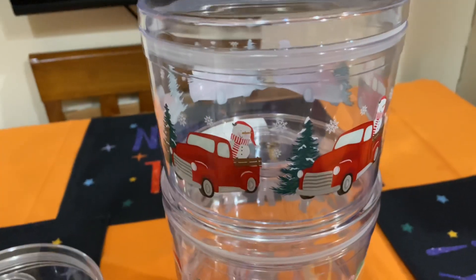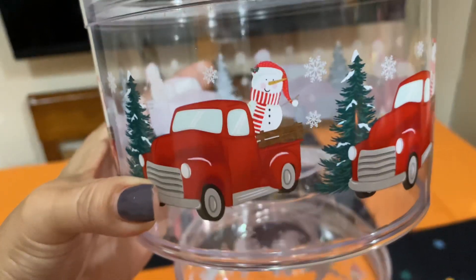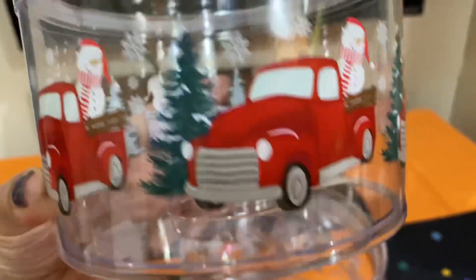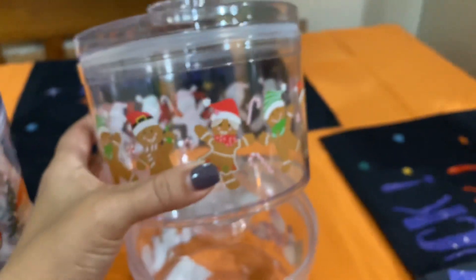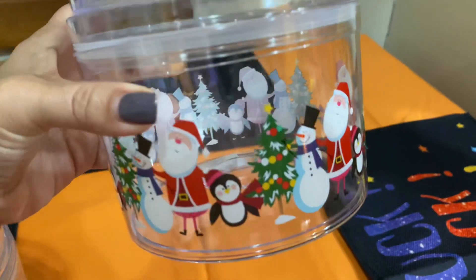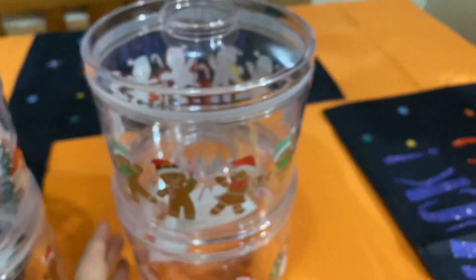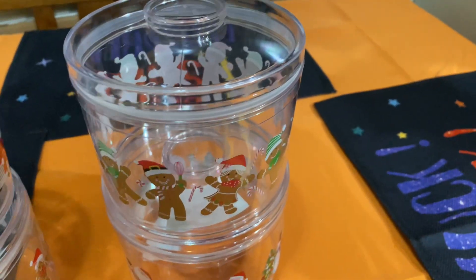I also got the cute little red truck with the snowman and the snowflakes, then another gingerbread one.